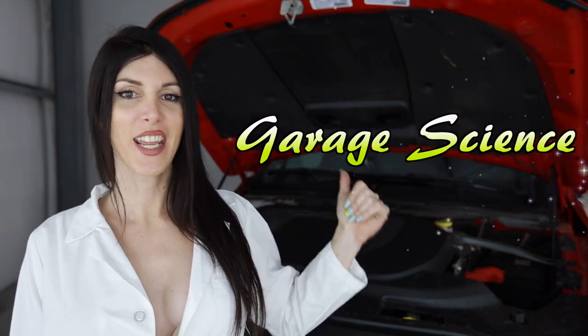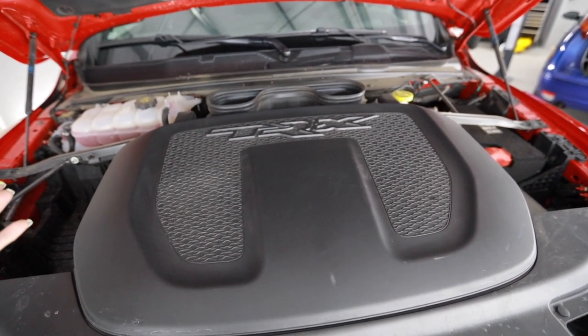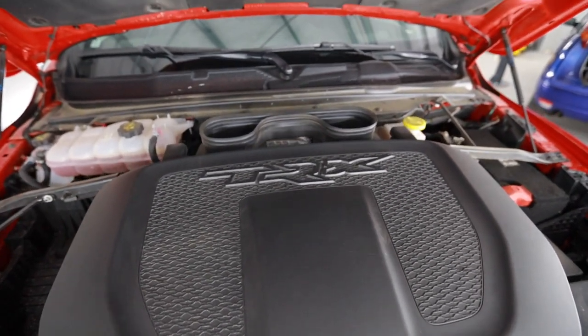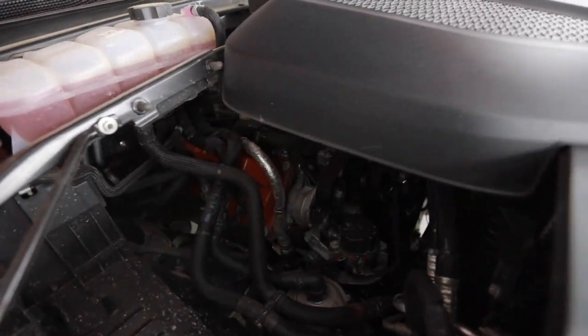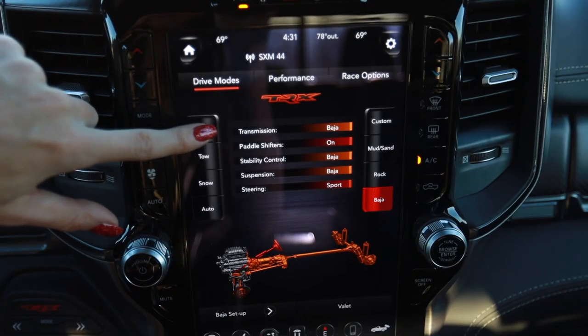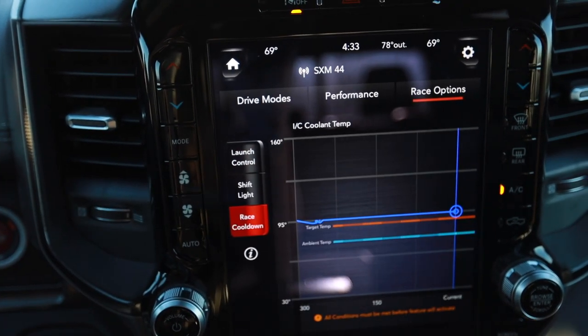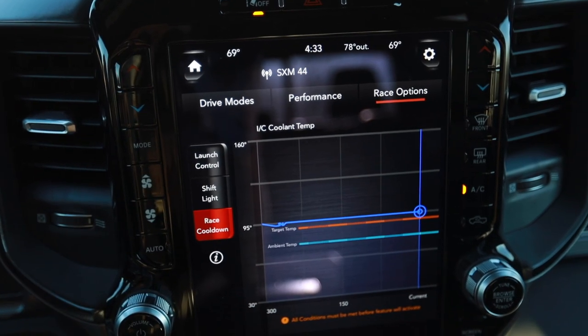Welcome to Garage Science with Sarah. Under the hood of the TRX is a Hellcat engine - a 6.2 liter cast iron block, aluminum head, supercharged V8 that produces 702 horsepower at 6,100 RPM and 650 pound-feet of torque at 4,800 RPM, thanks to a twin-screw blower running at 11 PSI. This is the biggest air filter box I've ever seen in my life. The truck also has launch control and a cool-down mode, which you'll definitely need in the desert.